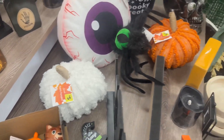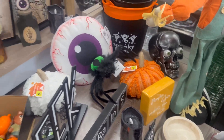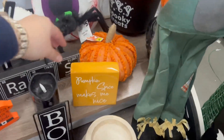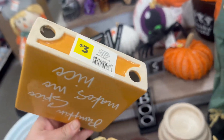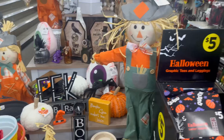There's a fabric pumpkin for five dollars — really cute — and they also have a wool-look style and an orange one. Coming over here, this is also new: 'Pumpkin Spice Makes Me Nice' for three dollars. I think that applies to me because I love pumpkin spice!